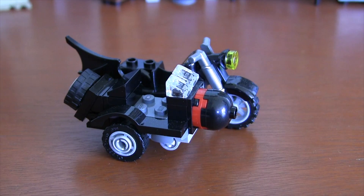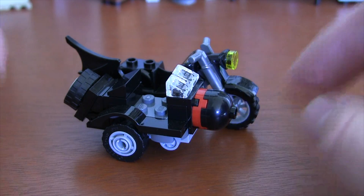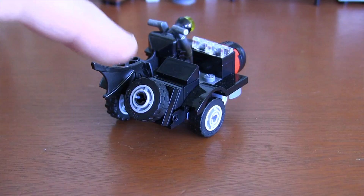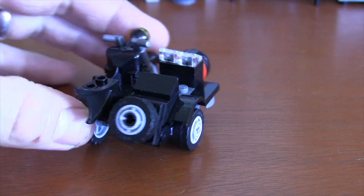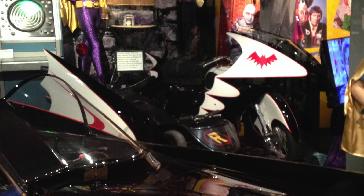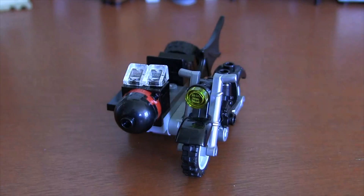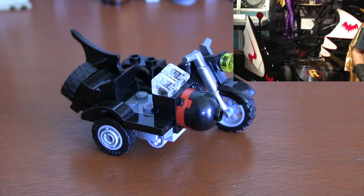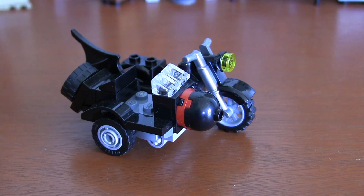The Batcycle was definitely the most simple of the three vehicle builds, but it works great and it looks nice. You've got the moving wheels, a spare tire in the back, the little Batwing tail fin, and the motorcycle. It doesn't match the color of the film — this set does more of a red and black theme rather than the white of the television show — but it looks great and it matches the set.